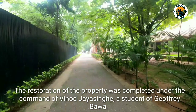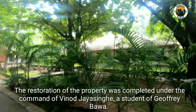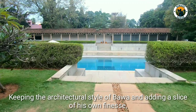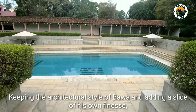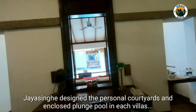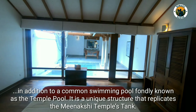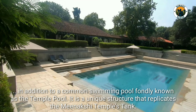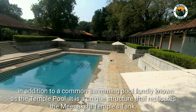The restoration of the property was completed under the command of Vinod Jay Singh, a student of Geoffrey Baba. Keeping the architectural style of Baba and adding a slice of his own finest, Jay Singh designed the personal courtyard and enclosed plunge pool in each villa, in addition to a common swimming pool fondly known as the temple pond — a unique structure that replicates the Meenakshi Temple's tank.